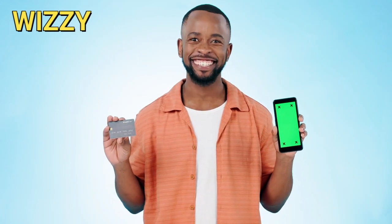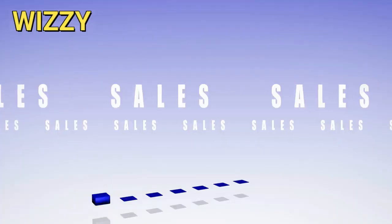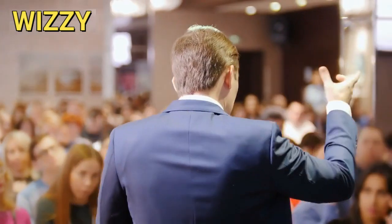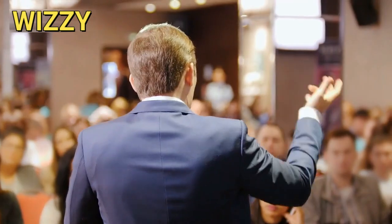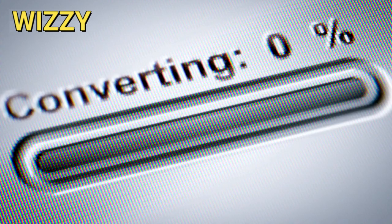Now let's move on to choosing the right products to promote. Start by looking for products that are popular and have good reviews, as these are more likely to convert into sales. It's also important to focus on products that are relevant to your audience and niche, ensuring they find value in your recommendations. Use tools like Amazon's best sellers and product research tools to identify high-converting items.